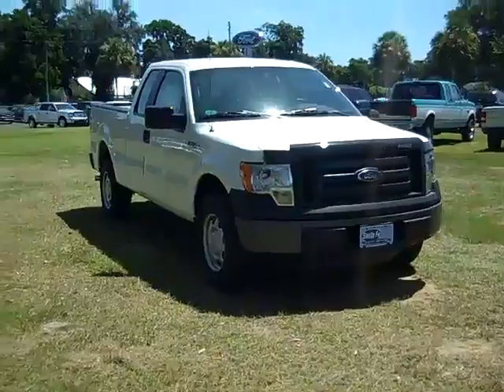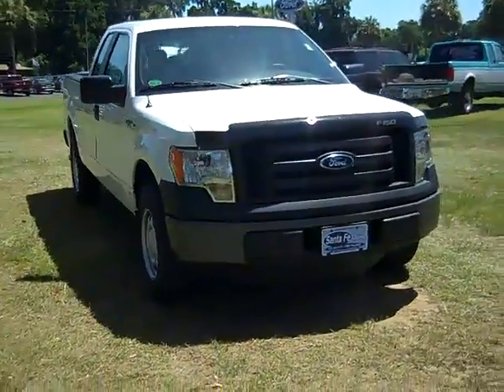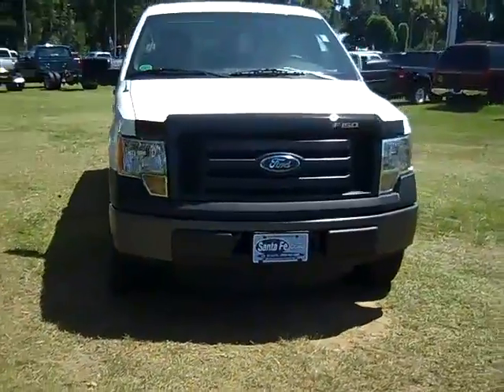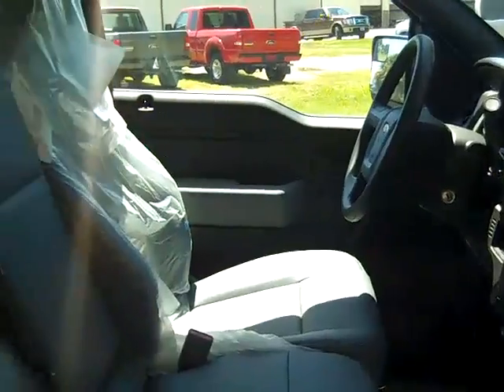It's Jen again, and right now we're looking at a brand new 2011 Ford F-150 XL. The exterior color is Oxford White, the interior color is gray, and the seats are vinyl.